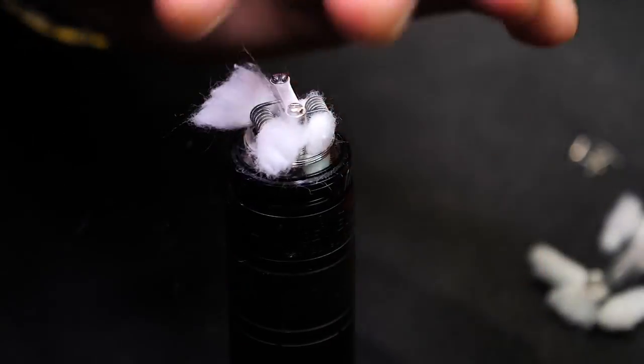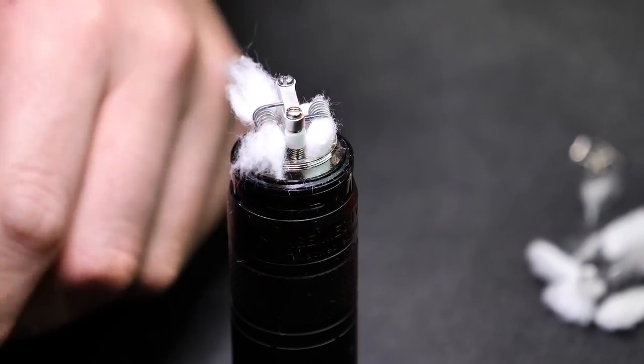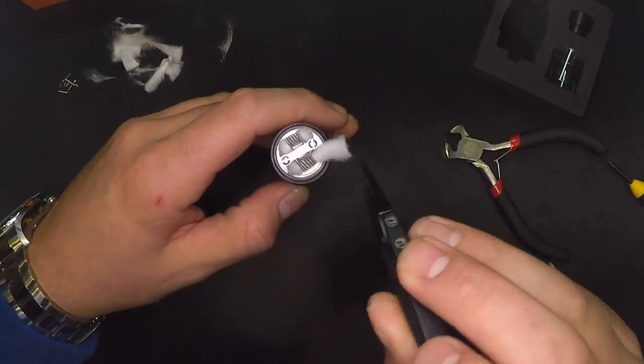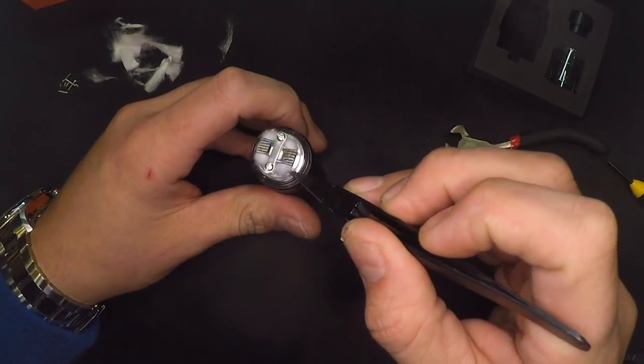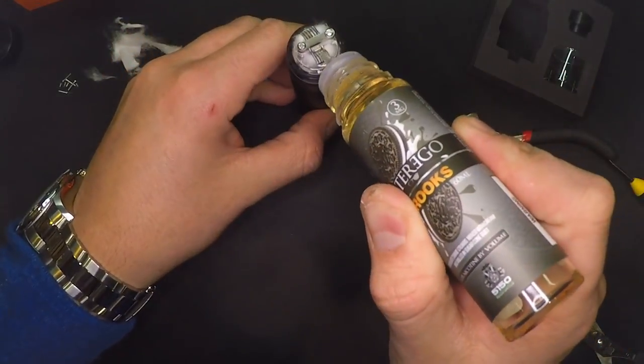Of course it is peak insulated, 810 drip tip — it's got a clear one, though I'd rather have some type of color. 304 stainless steel and glass construction. I don't know why companies still say they don't use glue — what company has used glue on tanks since like 2009 or 2010?